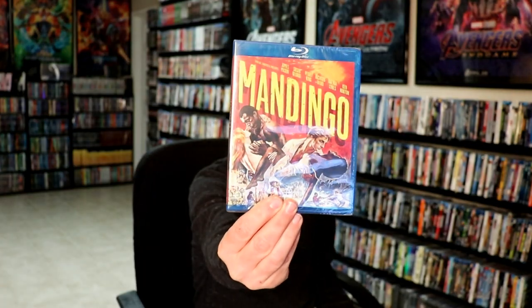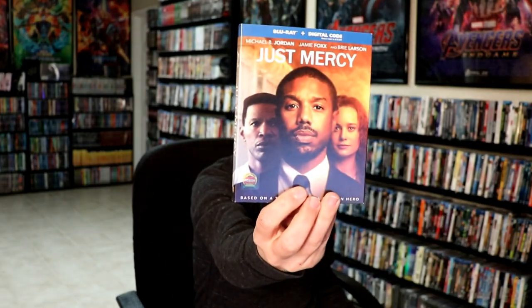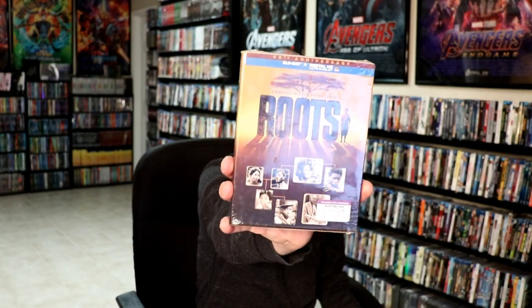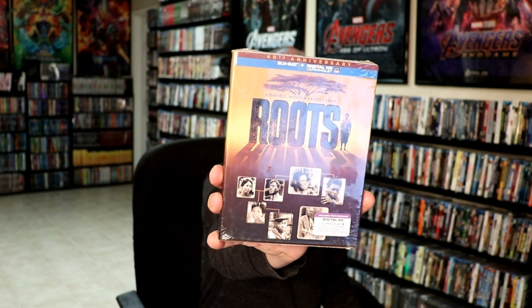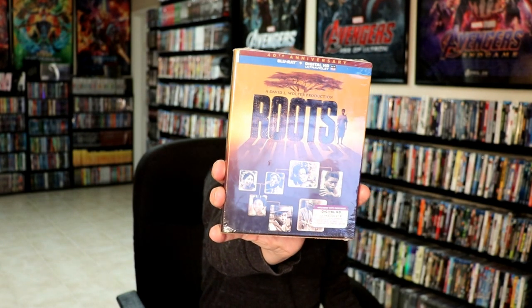Some of the regular releases I picked up. I got The Gentleman. Mandingo. Little Women. Underwater. Just Mercy. And I finally got a really good deal on eBay for Roots. I really enjoyed this miniseries when it aired. I haven't got to see it since. So I'm looking forward to checking this one out again. Really nice little box set.